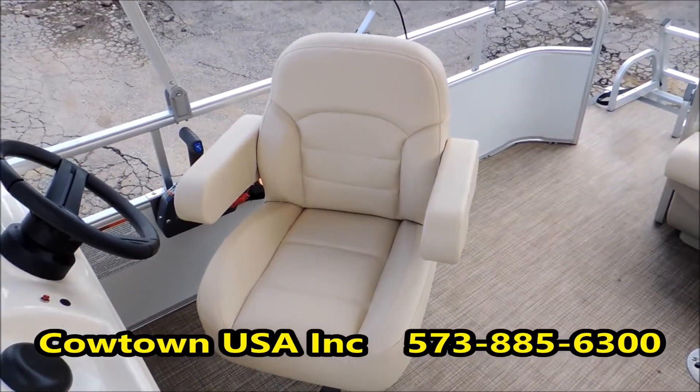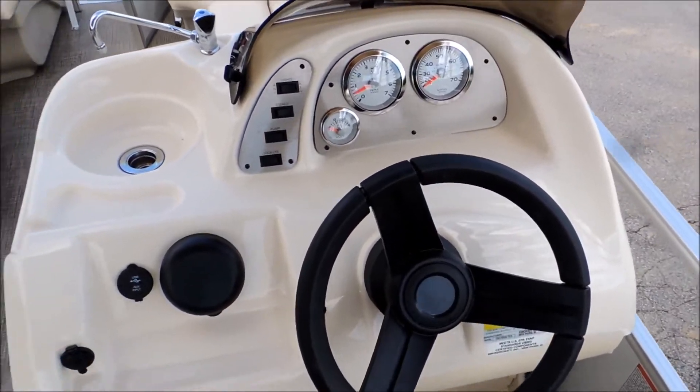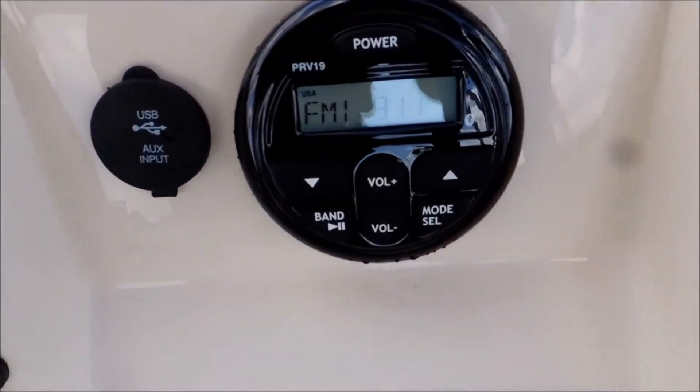Very nice captain's chair. It's got all the gauges: speedometer, tachometer, fuel gauge. It's got a very nice stereo in it, as you can see here.